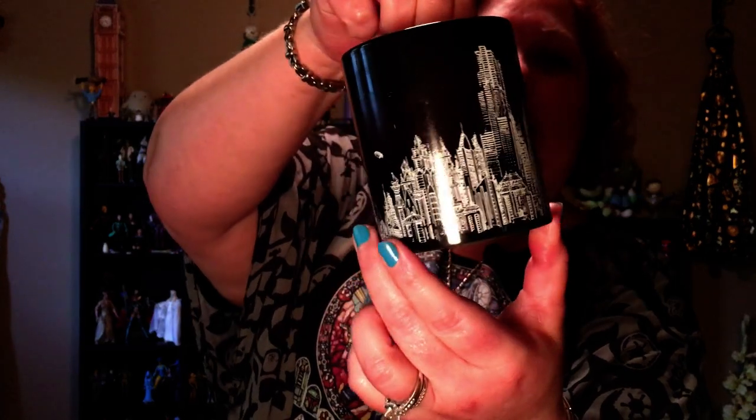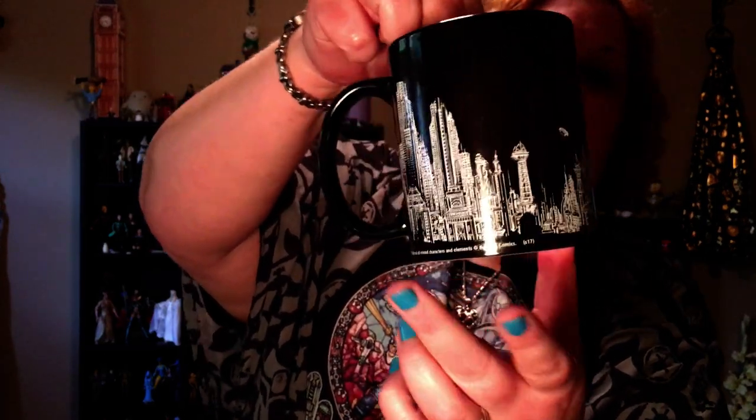Then we have a Color Changing Batman mug. This has got the Gotham City Skyline on it. And it's color changing when you put hot liquid in it. I can see the bat symbol right here — probably Batman or the Batman logo. I love color changing mugs. We've got quite a few of these. I think one of my favorites is the Zelda heart mug.